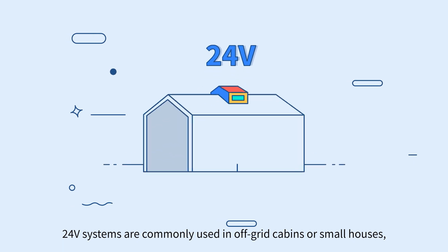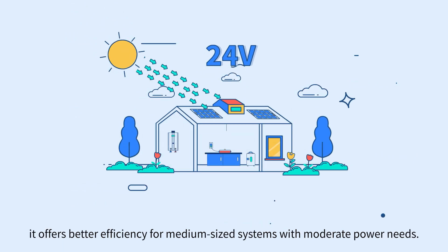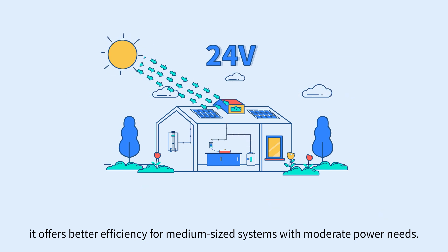24 volt systems are commonly used in off-grid cabins or small houses. It offers better efficiency for medium-sized systems with moderate power needs.